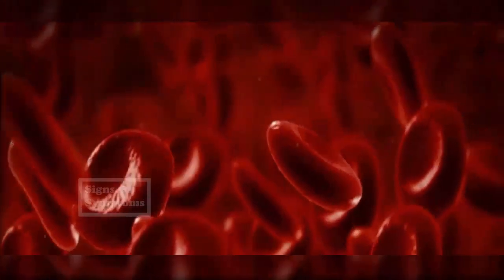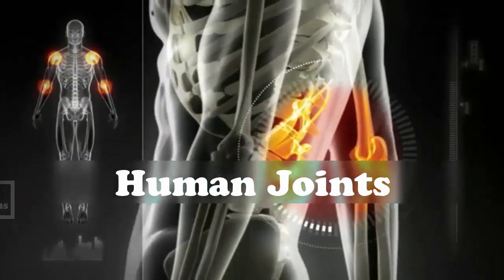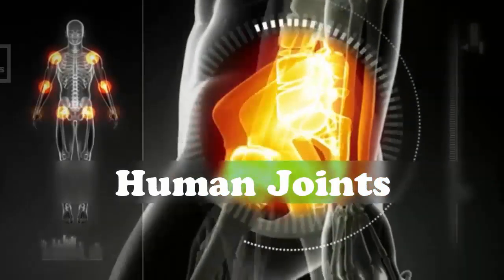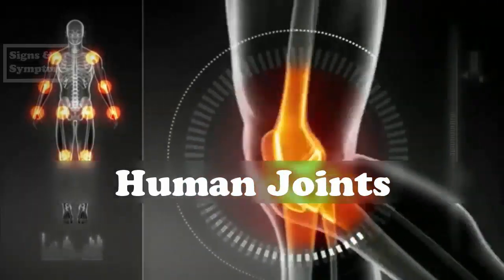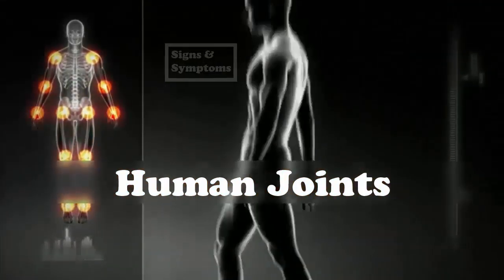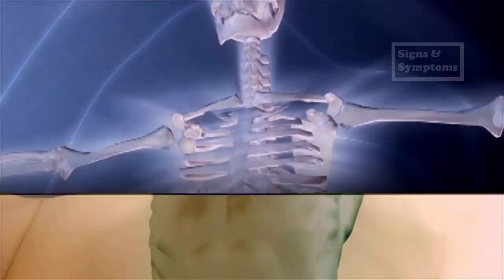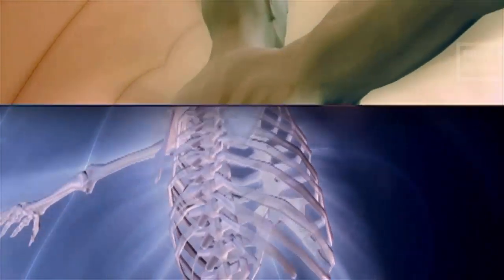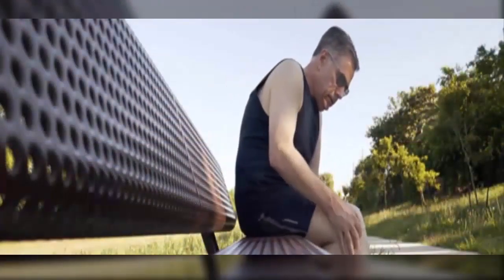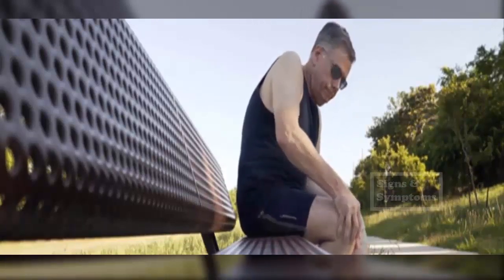9. Joint or Bone Pain. While leukemia is cancer of the blood, it is important to remember the focal point of the ailment and where it begins — the bones. More specifically, the long bones found in the body, and further, the bone marrow found inside where blood cells are created from stem cells. There is a clear connection between the formation of cancerous blood cells in the bones and the destruction of healthy ones. This hindrance on healthy cells may cause your joints and bones to become achy and more painful, even at rest, as the cancer progresses.